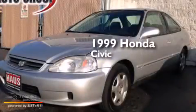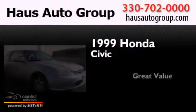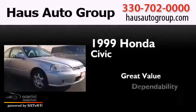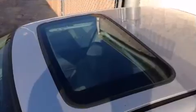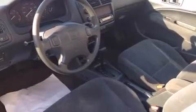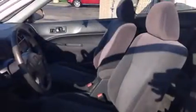This is a 1999 Honda Civic. Features include a power moonroof, a double wishbone independent front suspension, cruise control, and a CD player.